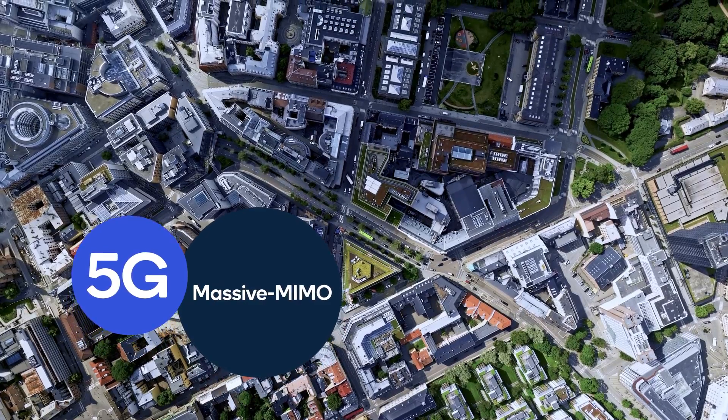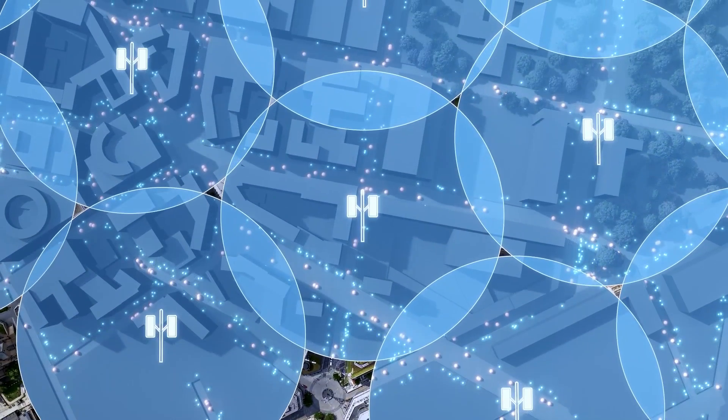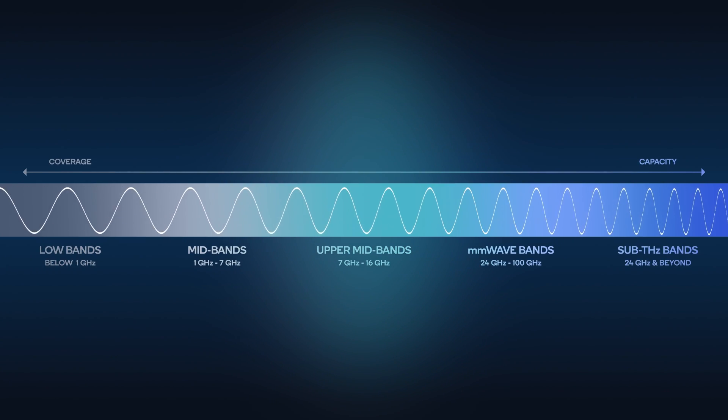Today, 5G massive MIMO delivers wide area coverage using the sub-7 GHz spectrum. To meet the anticipated capacity demand of future use cases, we'll need to unlock new spectrum resources. The potential spectrum range that can deliver wide area capacity for 6G is in the upper mid-band, from 7 to 16 GHz.